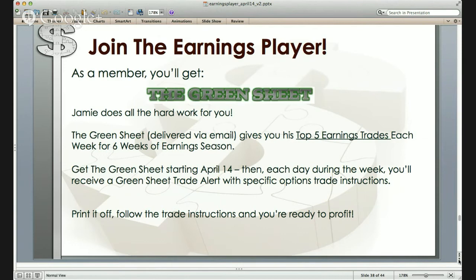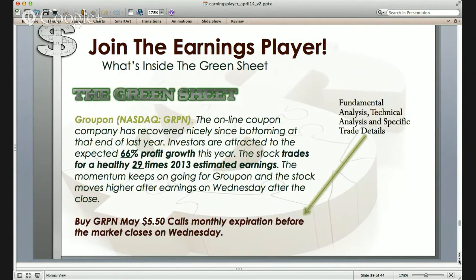Inside the green sheet, this is an example of a recommendation Jamie made last year on Groupon. He gives you the fundamental analysis, the technical analysis, the specific trade, and the specific trade details — so you know exactly what to do and why the trade is being made. You have more than just the recommendation: you have the fundamentals and the technicals necessary for the construction of the trade, plus the actual specific trade execution details.